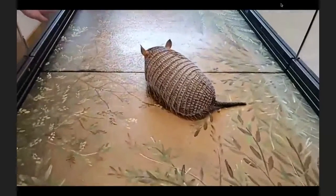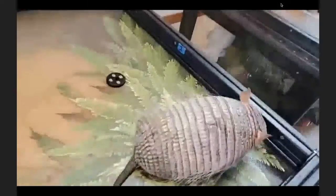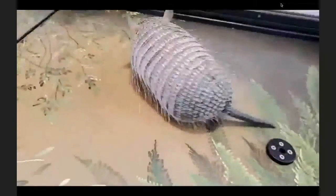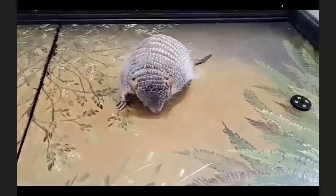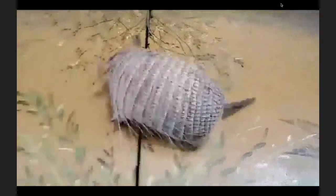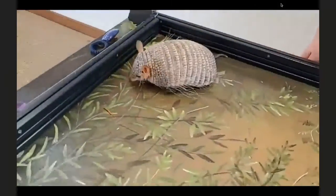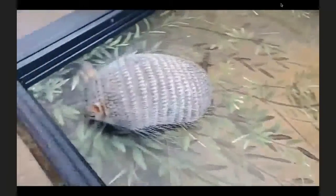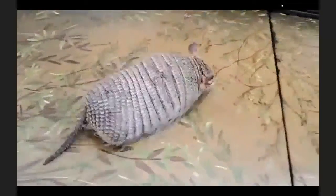Armadillos have a really good sense of smell. Right now Raleigh is scent marking because this table has had other animals on it — he's really exploring. They are omnivores, eating plant material but really liking insects. They can smell insects up to six inches underground. You can see his little feet have really strong claws, great for digging for bugs and for burrowing and hiding.